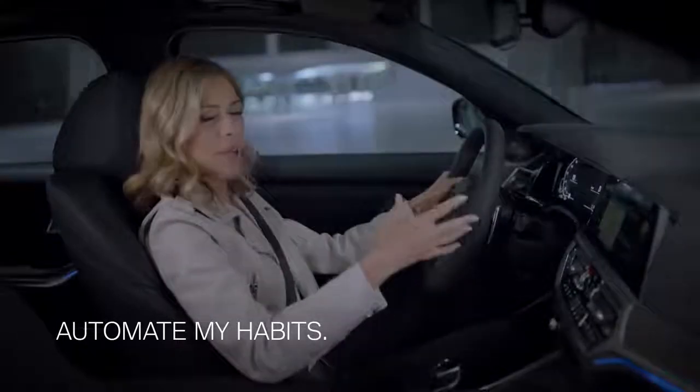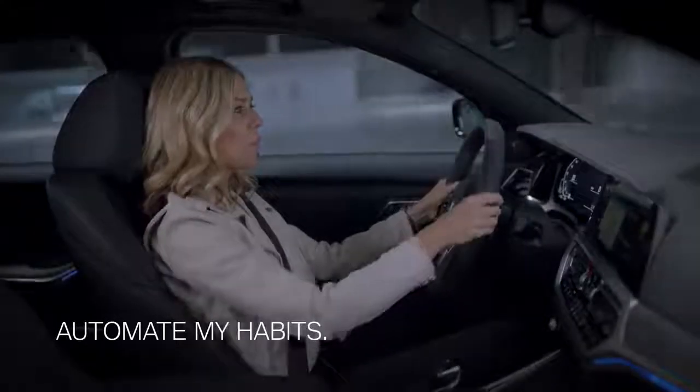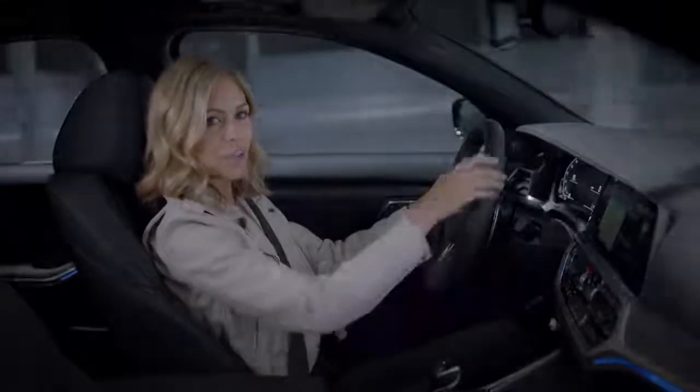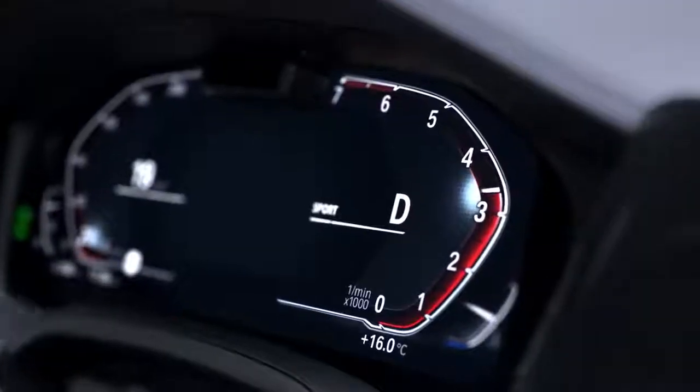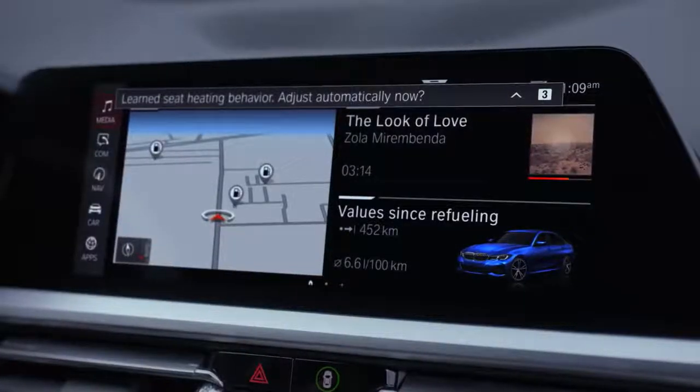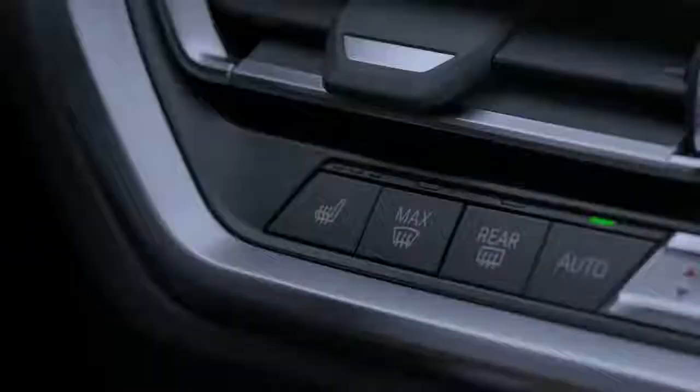There's a reason it's called Intelligent Personal Assistant. It learns your habits and behaviours, allowing you to automate more things as you go, freeing up time and headspace for the important things in life. If you always turn your seat heating on at a specific temperature, then the Intelligent Personal Assistant will recognise this and offer to automatically turn it on when that temperature is reached.